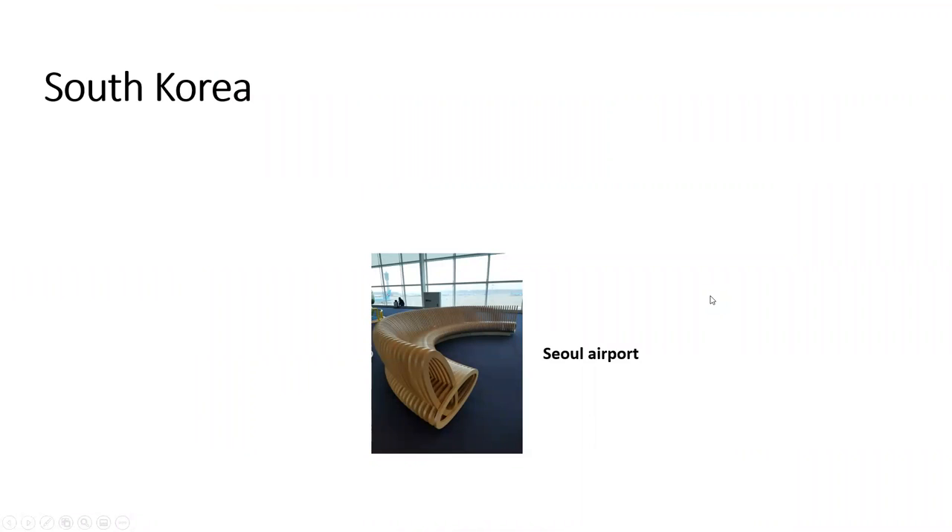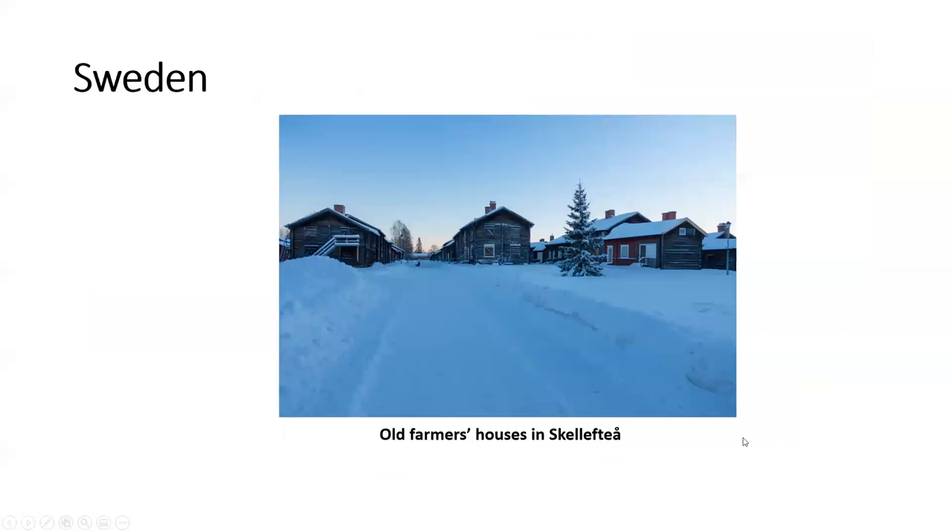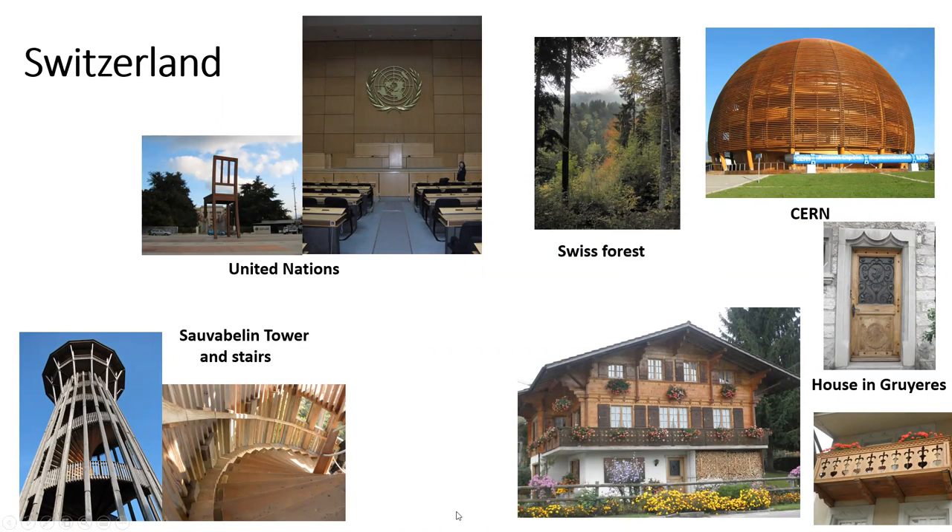South Korea. I have a picture from the Seoul airport of benches they have throughout the airport — quite a unique structure. Spain. A 1,256-year-old tree. As well as roof joists from the Colegio de Médicos in Madrid. Sweden. Old farmers' houses in the winter — looks very cold. Switzerland. The site of our 2010 conference, held in Geneva at the United Nations. Here we have a Swiss forest. During our conference, we went to CERN and also to the Salève Balloon Tower. And I also went to Gruyères — we see these beautiful wooden-faced buildings.